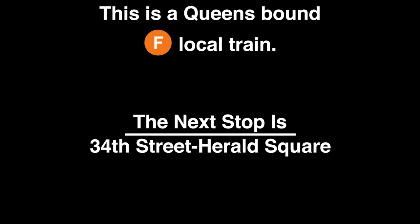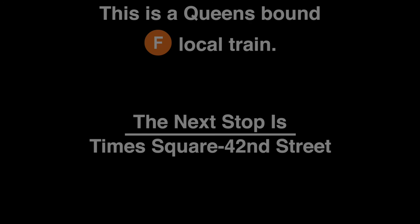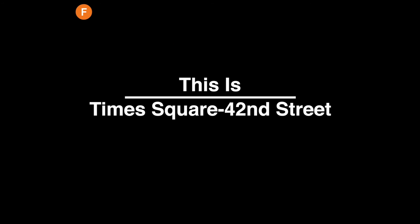This is a Queens-bound F local train. The next stop is 34th Street, Herald Square. This is 34th Street, Herald Square. This is a Queens-bound F local train. The next stop is Times Square, 42nd Street. This is Times Square, 42nd Street.